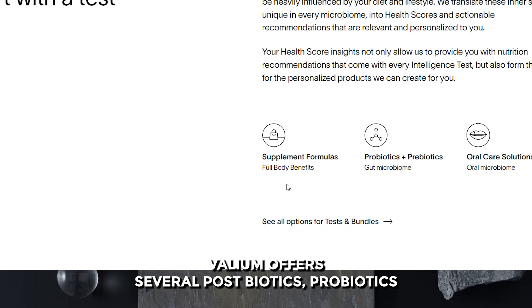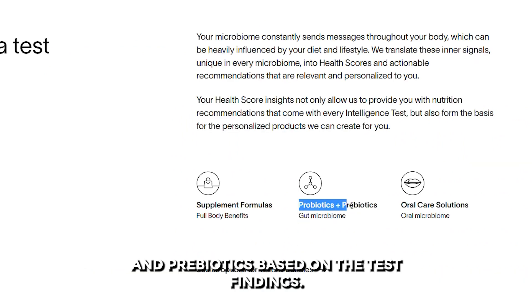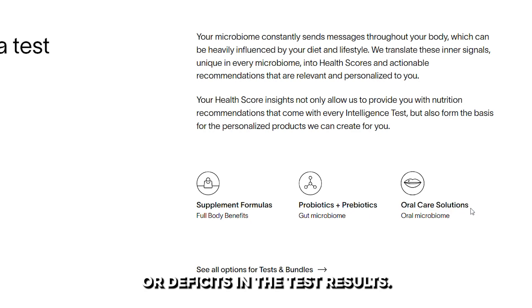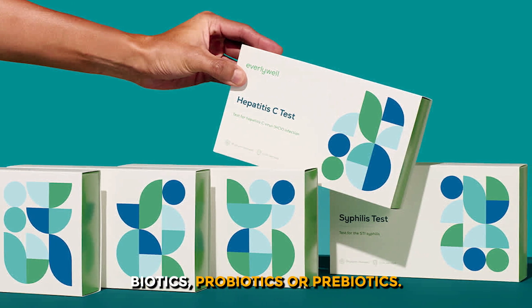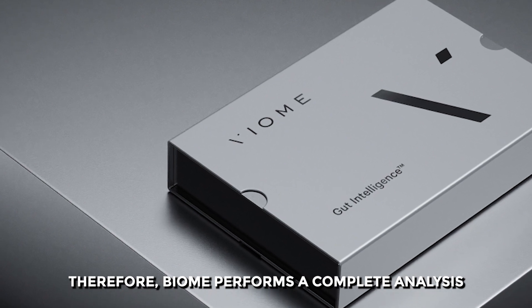Viome offers several postbiotics, probiotics, and prebiotics based on the test findings. It offers customized remedies to treat any irregularities or deficits in the test results. Everly Well, on the other hand, doesn't offer any postbiotics, probiotics, or prebiotics. Therefore, Viome performs a complete analysis.